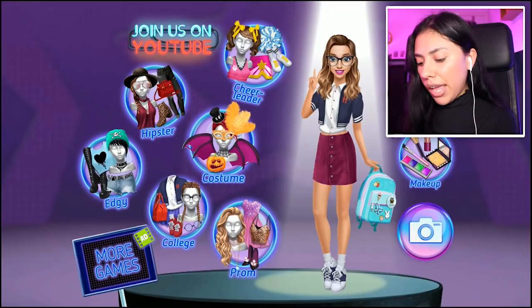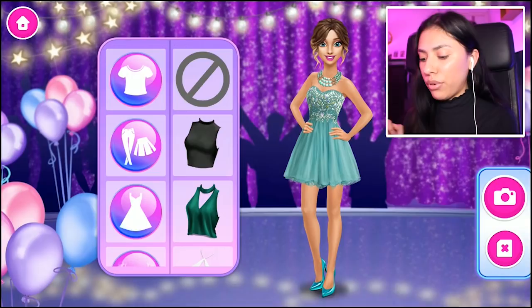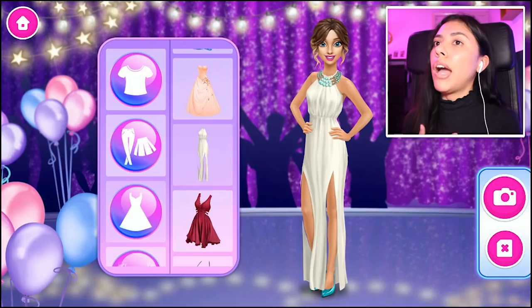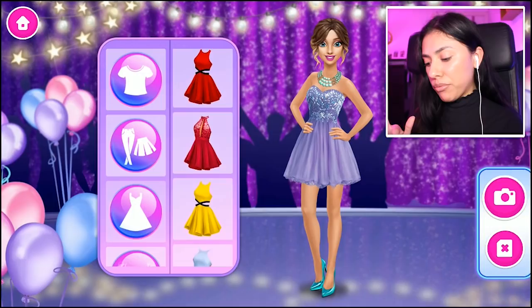We got Hipster Edgy — but we can't forget about prom! We are about to make her the prom queen. Hannah's about to become prom queen. So here we go Hannah, we just gotta start off with the dresses first. Oh my gosh, that dress is beautiful! But she kind of looks like she's gonna go get married, so we're going to change that. That one's really cute too! So it's prom — we don't want to go with anything too simple, because we need sparkles. That's a really cute prom dress.